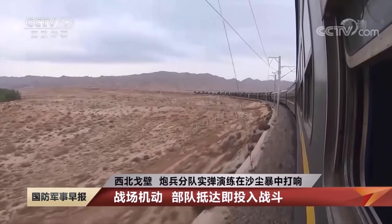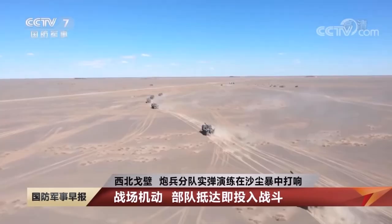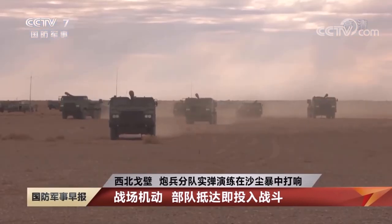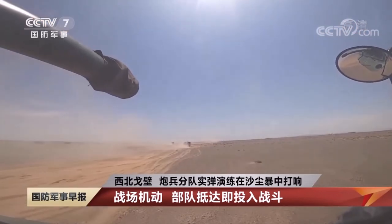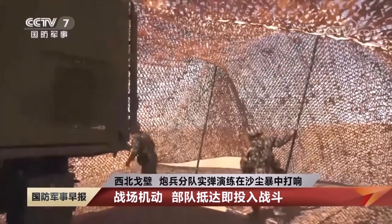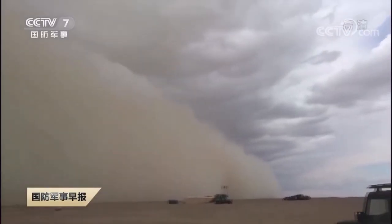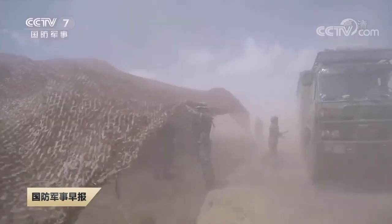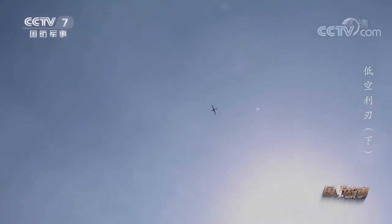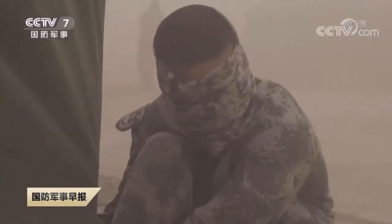The PCL-181 truck-mounted 155mm self-propelled howitzer can fire all kinds of laser terminal guided shells. It is light and easy to deploy. China has hundreds, or maybe thousands, of them and can massively deploy them in a very short period of time. This video showed their training at Tibet near the Ladakh region of India. It showed they used a drone to locate targets and provide laser pinpoint positioning, guiding the shells fired from the PCL-181 howitzer.